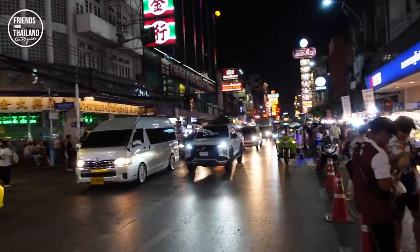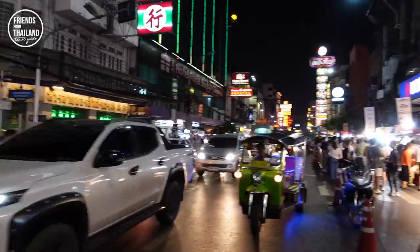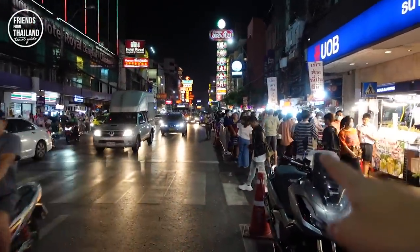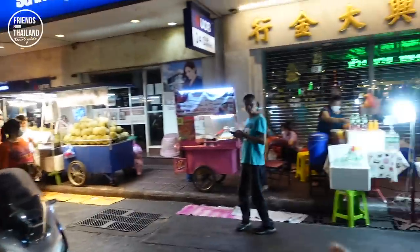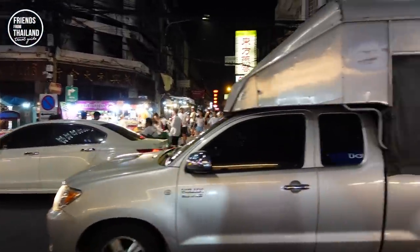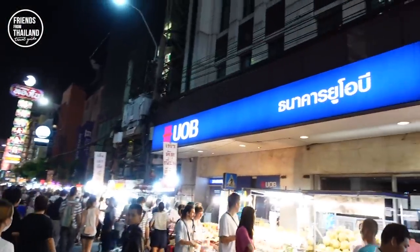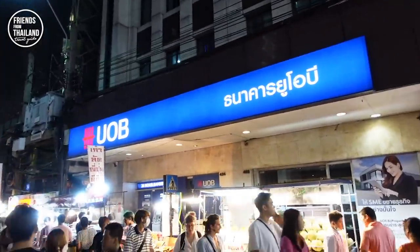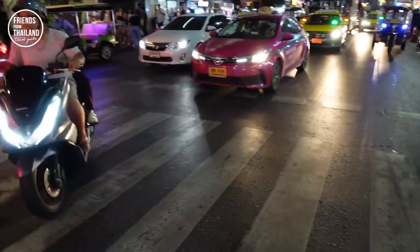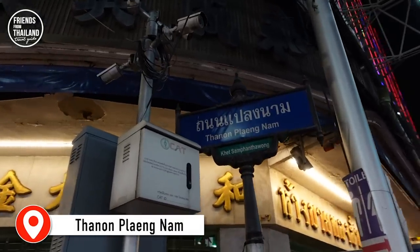This street that I am showing you today is called Kanon Pang Nam, in the middle of Chinatown. Mainly people will walk along the main street only. But in today's video, I am going to show you this one — there is one dish, one menu that locals like to come. To give you a point of direction, there is a bank here called UOB. Once you see this bank, go across the crossroad and you will be here at Kanon Pang Nam.